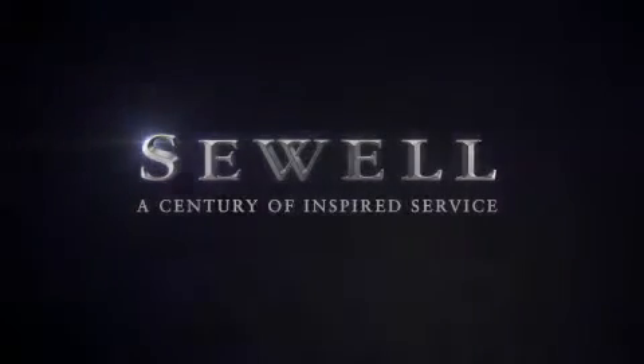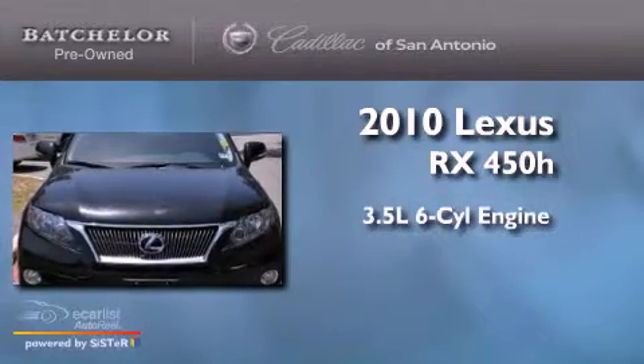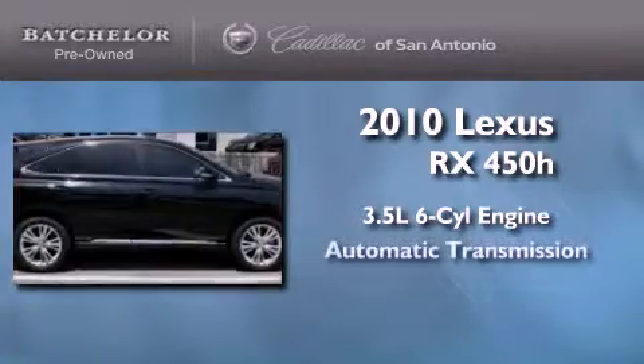Sewell, a century of inspired service. This is a 2010 Lexus RX 450H. It has a 3.5 liter 6-cylinder engine and an automatic transmission.